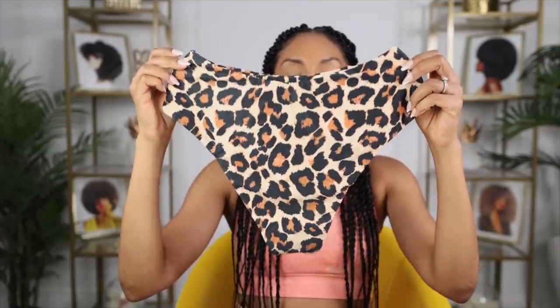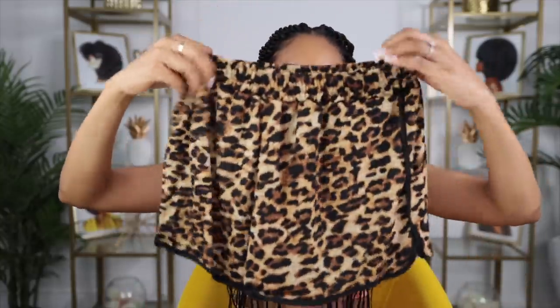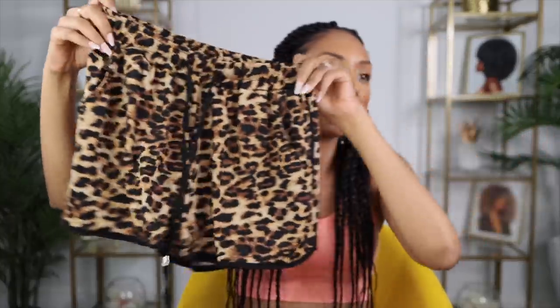I also got a swimsuit — more cheetah print, can you tell Scary Spice was my favorite — and a tube top to match it, hashtag no tan lines. I also got some cheetah print shorts that are really comfy lounge-looking shorts.